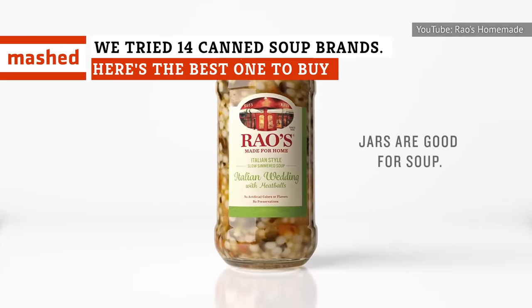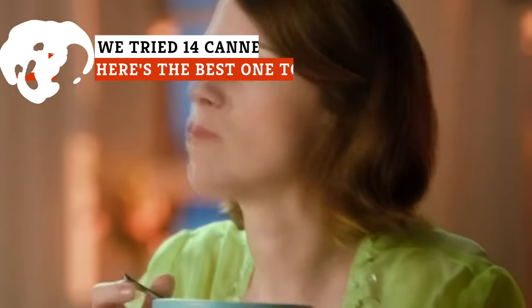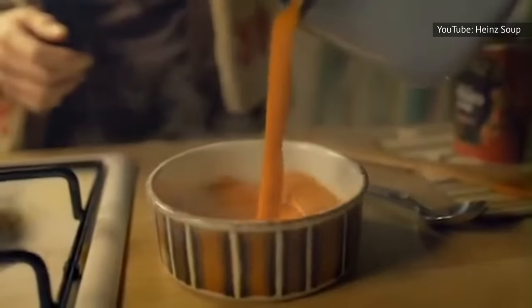With so many canned soups to choose from at your grocery store, picking the best ones can involve a lot of trial and error. But instead of dealing with that headache, we've made it easy. Here are some of the most popular canned soups you can buy, from worst to best.